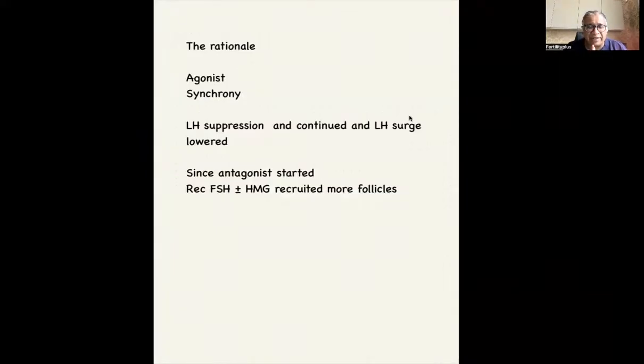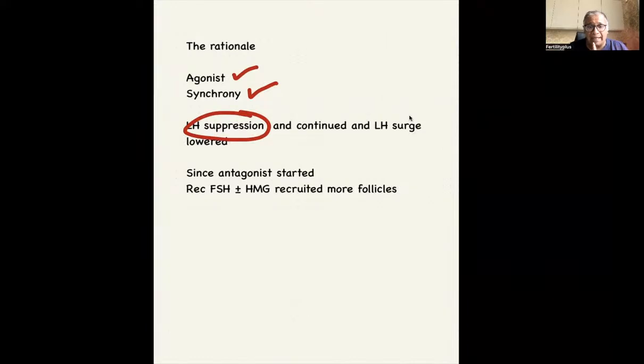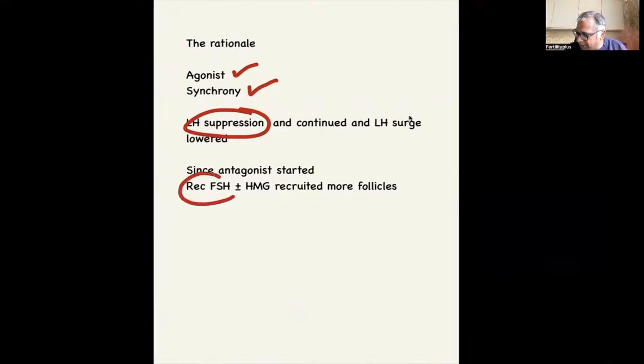So what is the rationale? The rationale is, first, you're using the antagonist because it gives you a better synchrony. LH suppression tends to occur, and that is continued with a lower chance of LH surge. Add the antagonist and you continue the LH suppression. And by combining recombinant FSH with HMG, you recruit more follicles.